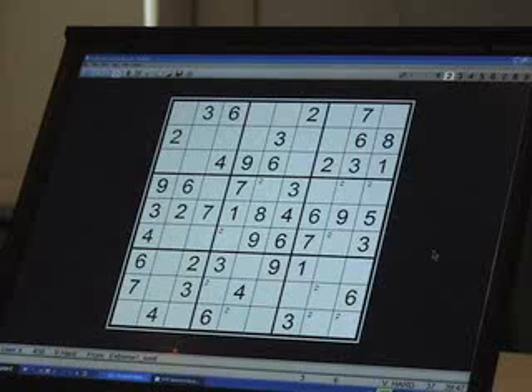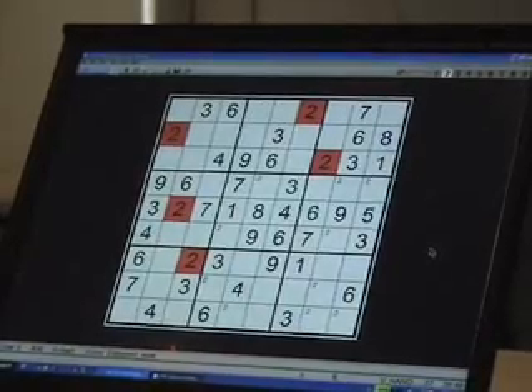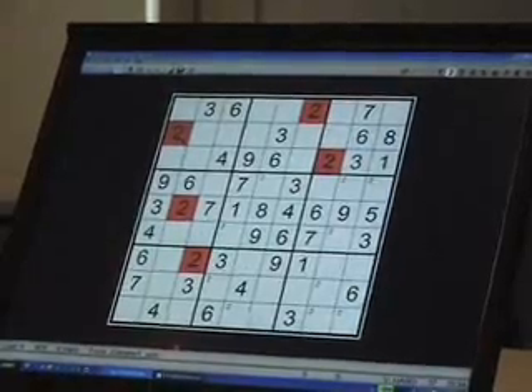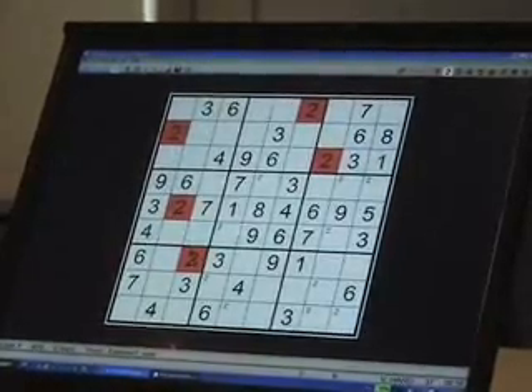Another way in which X-Wings can be more complicated is that I've been talking about X-Wings as if they were always found in rows. But in fact, you can look in columns, either first or having failed to find one in the rows. For example, in this very same puzzle, supposing we were looking for an X-Wing of twos and we looked first at the columns. The first three columns already have their twos.